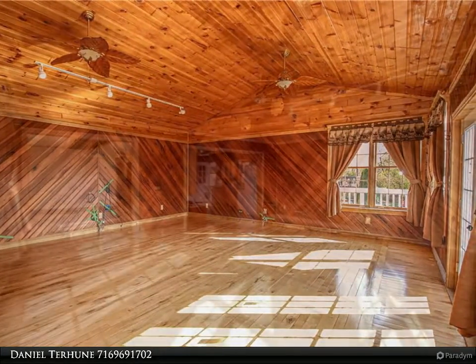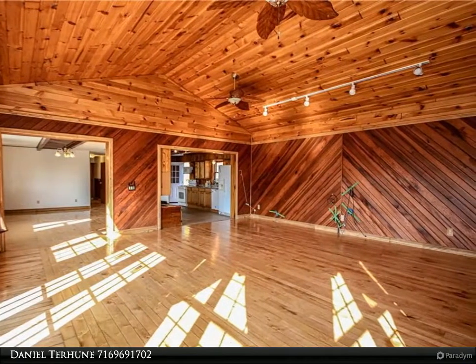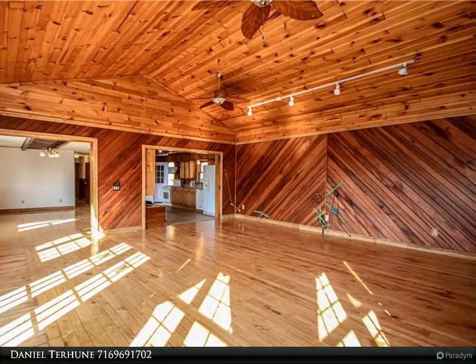There is a large room in the basement that could be used as a bedroom or as a game room. The basement is a walkout basement, so there is egress available if you want to build bedrooms or a second bathroom down there.